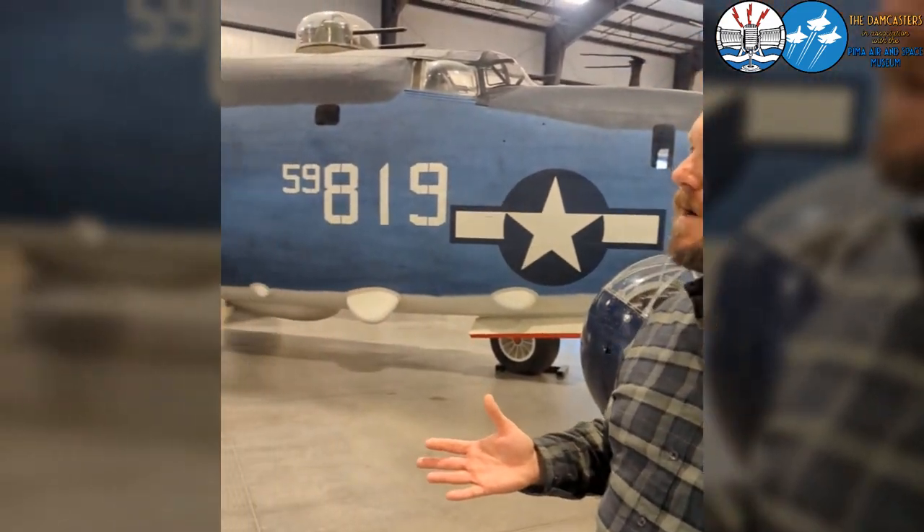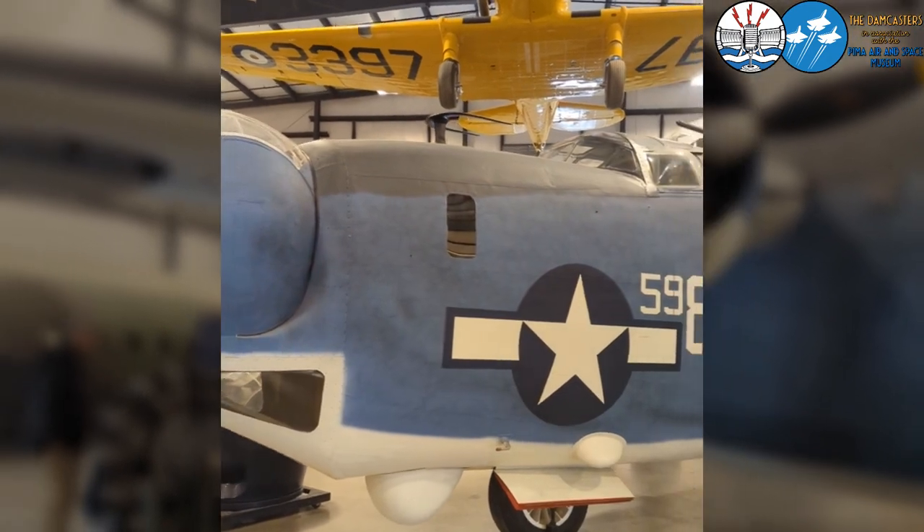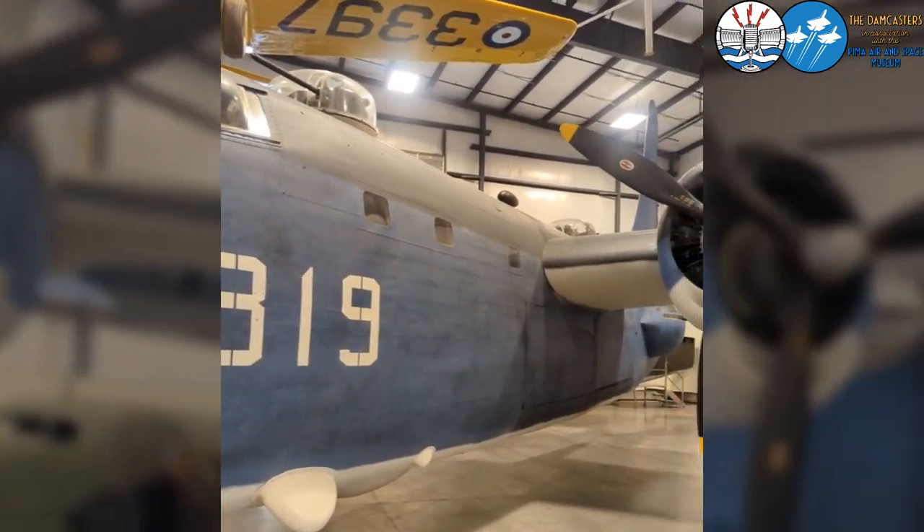It also did not have superchargers on the engines because they didn't fly at higher altitudes like the B-24 did, which also allowed them to rotate the engines 90 degrees. You also notice it has a single tail versus the twin tail on the B-24.